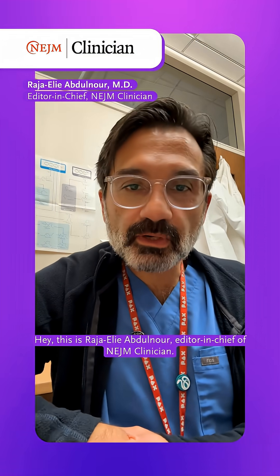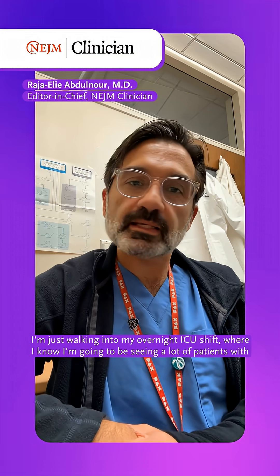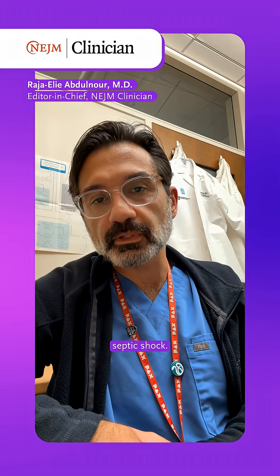Hey! This is Raja Ali Abdel Noor, Editor-in-Chief of Anygem Clinician. I'm just walking into my overnight ICU shift,